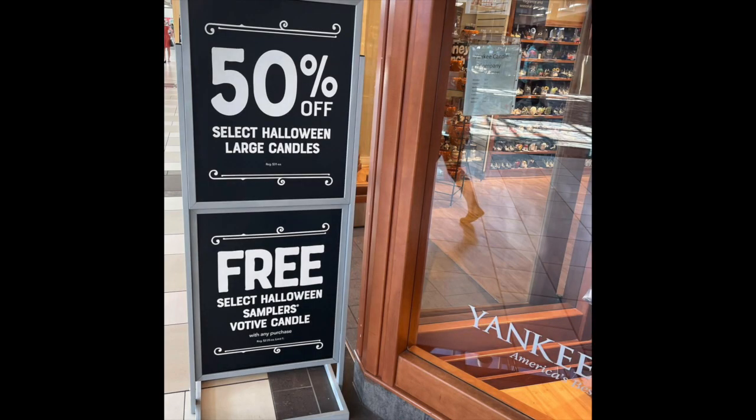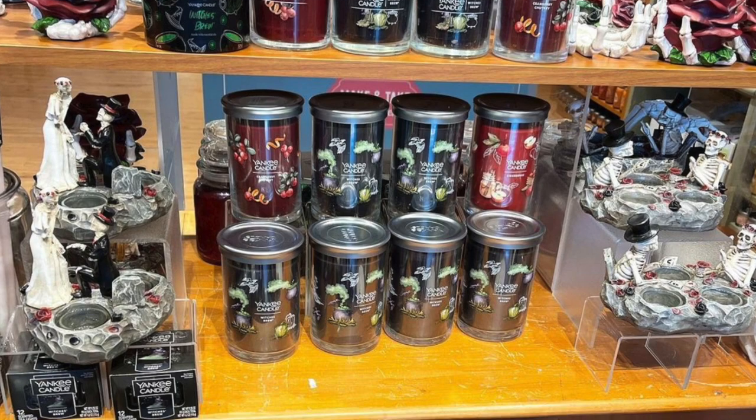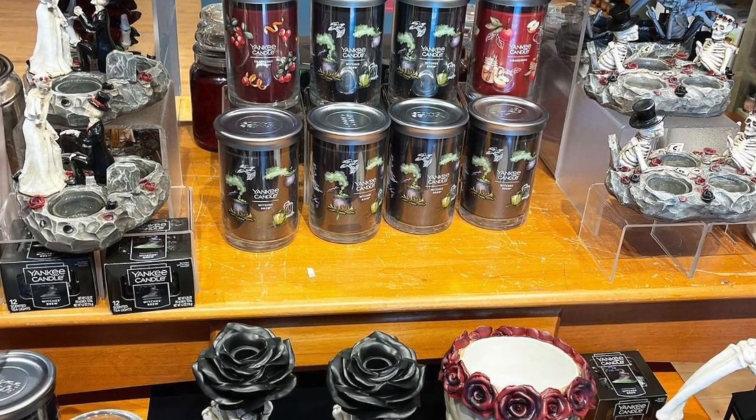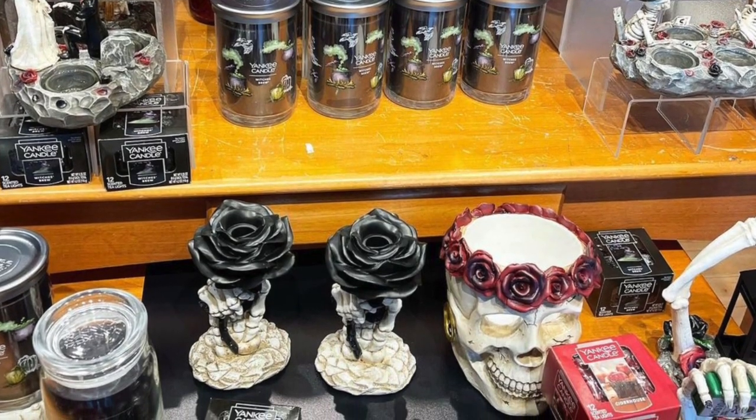Yankee Candle is doing their annual Halloween event. The display was gorgeous — I always love walking into Yankee Candle and seeing their beautiful Halloween display. They have sales going on in-store and online. In-store is better because you get 50% off the candles, whereas online they're doing buy one, get one 50% off, which isn't as good of a deal. So I would head into a store if you want to check out Yankee. They have plenty of stock on hand.